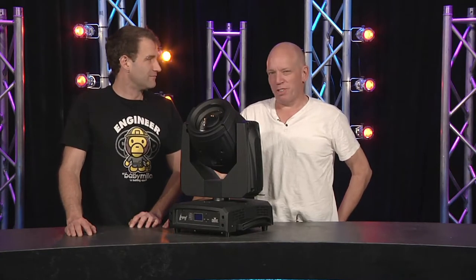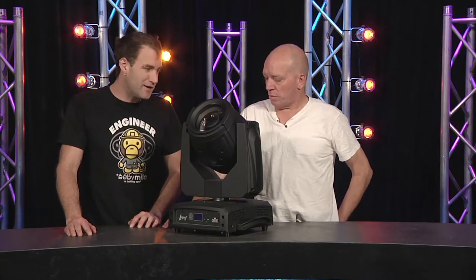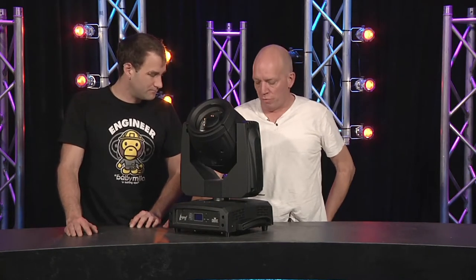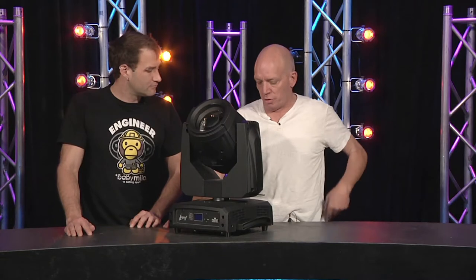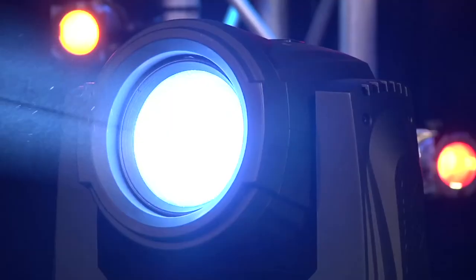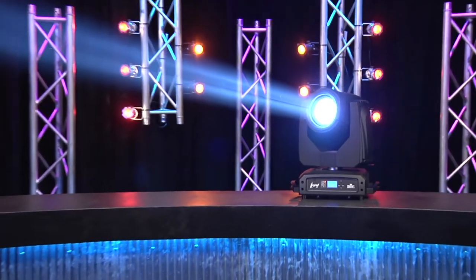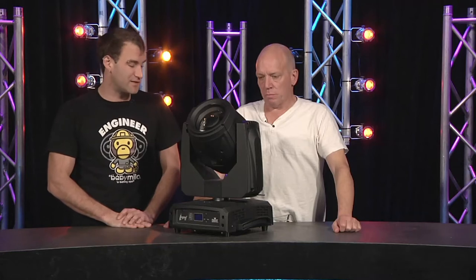Chauvet — originally the family came from Haiti — and now they make moving lights. They're clever people; they really did innovate with LED. But this is not an LED fixture. This is a 230-watt discharge beam light, powered by an Osram Sirius bubble with about a 3,000-hour lamp life, which is pretty nice.